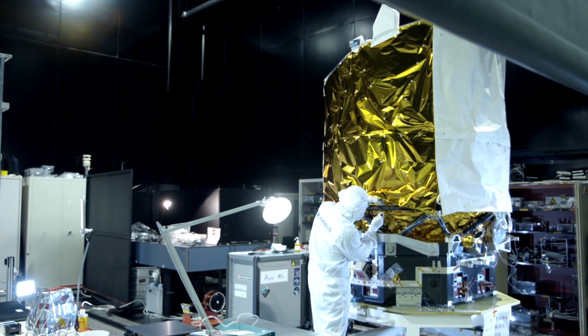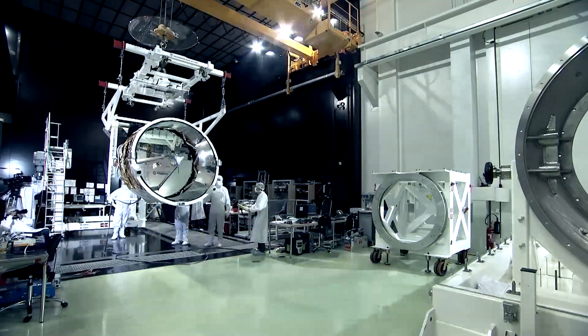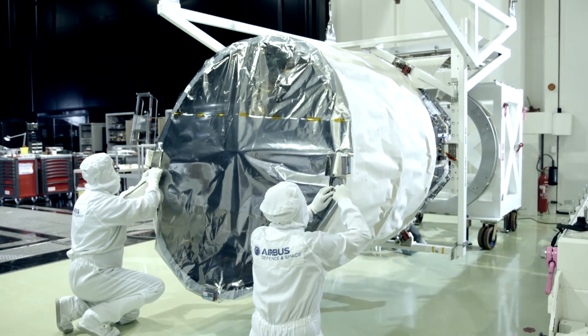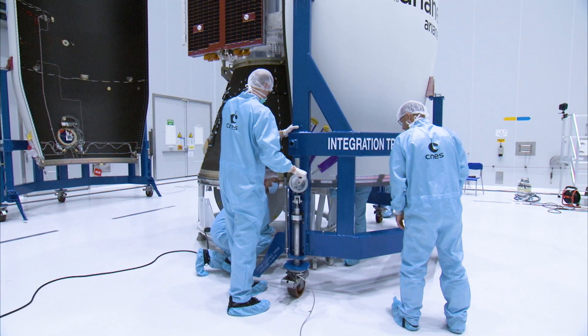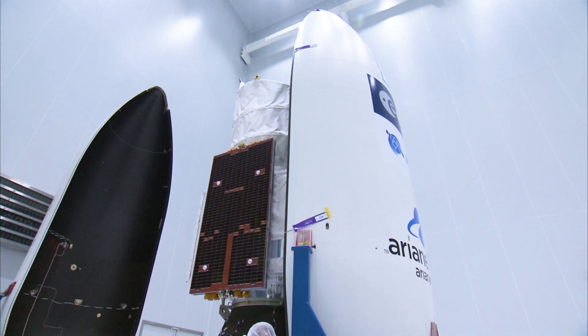We have encountered many problems in that development because it's the first one in the world. Nobody else has done it, so we had no reference to understand how problems could be solved. Nevertheless, we have done so and we are here today with a fully developed and tested instrument and satellite. The Aeolus satellite is now ready for launch.